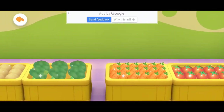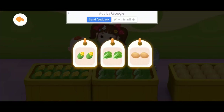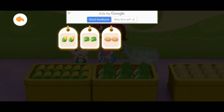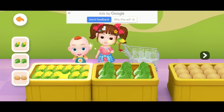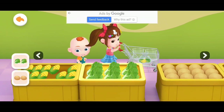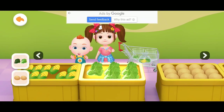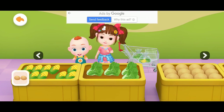So many vegetables in the veggie section! Let's see what we need. Here are the vegetables that we need to purchase. We need to buy two corn cobs — we've purchased corn. Let's go buy a cabbage. We purchased cabbages, let's go buy other vegetables.